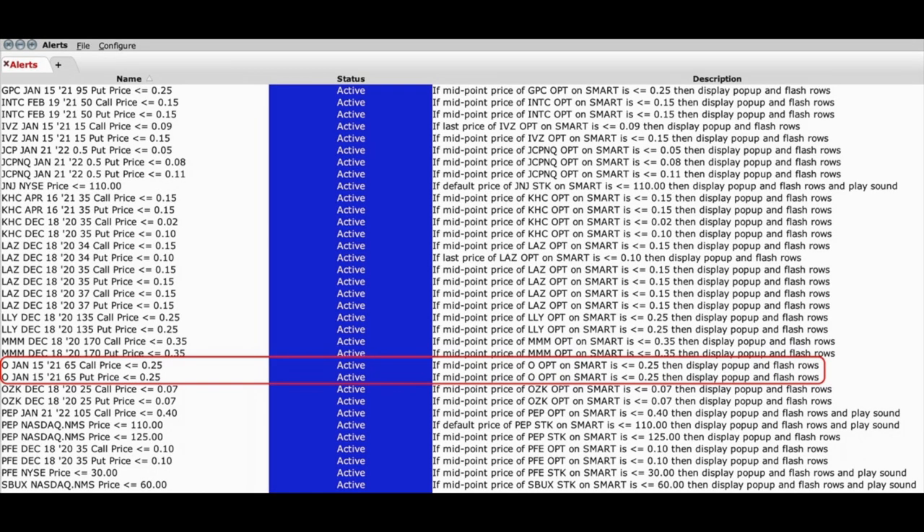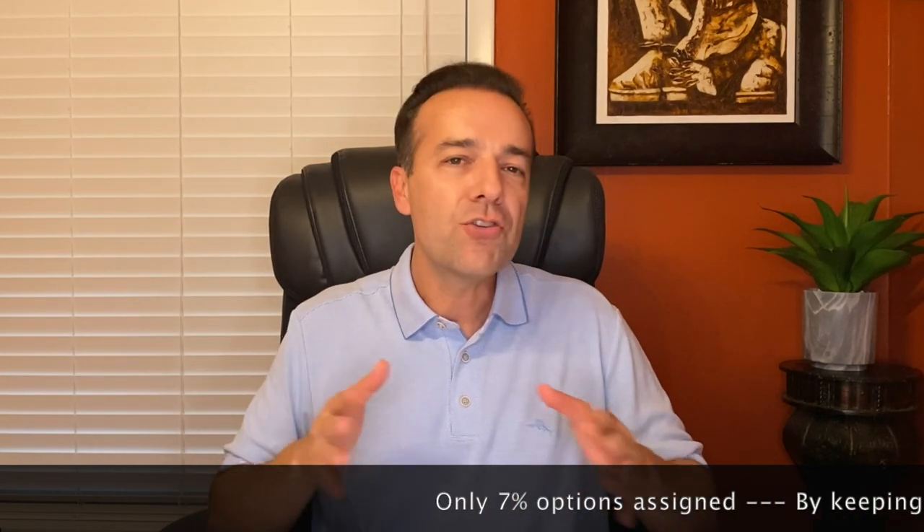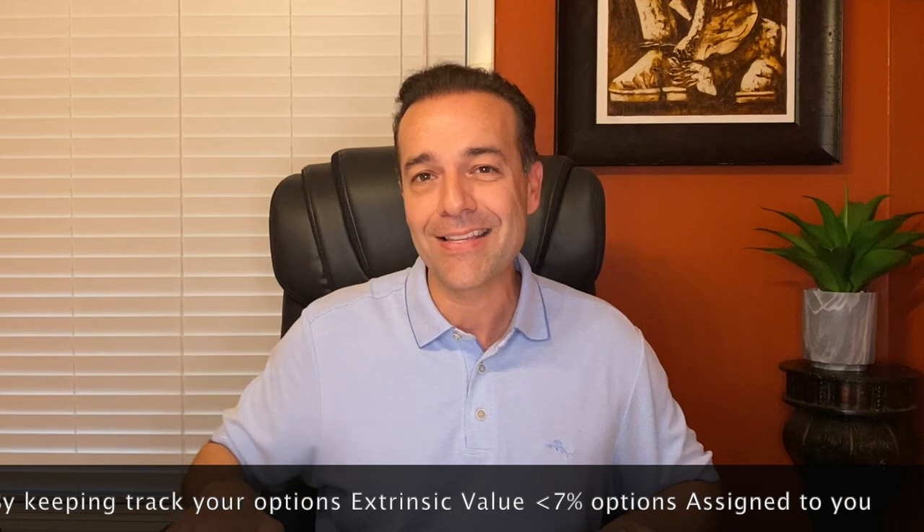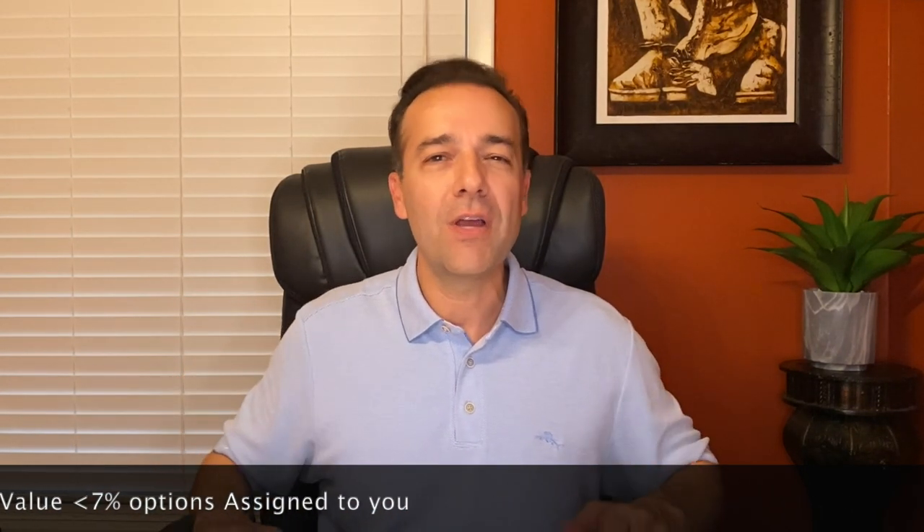By setting the alert on the call and put options at the same strike price, even if your option goes in the money and the value goes to like $5, by keeping track of what the corresponding option's value is, you can keep track of the option's approximate extrinsic value and avoid the options from being assigned to you. Remember, only 7% of options are actually assigned. By keeping track of how much extrinsic value is left in the options you have sold, the percent of options assigned to you will be a lot less than even 7%. I have around 40 positions on at any one point in time, and by having these alerts set up, it saves me a lot of time and will help you avoid having options assigned to you.